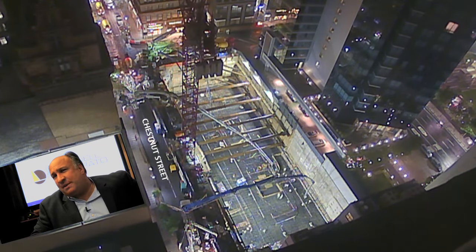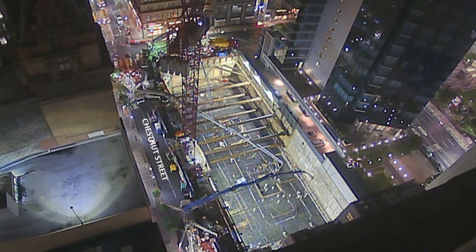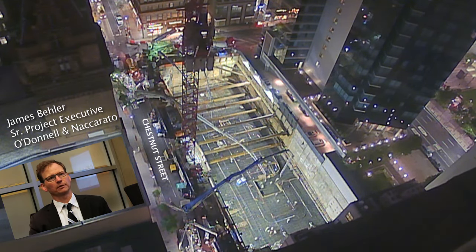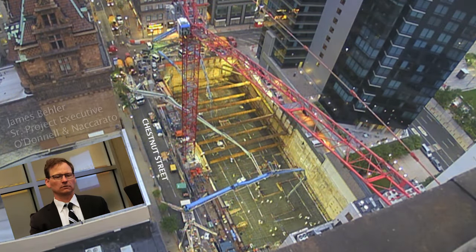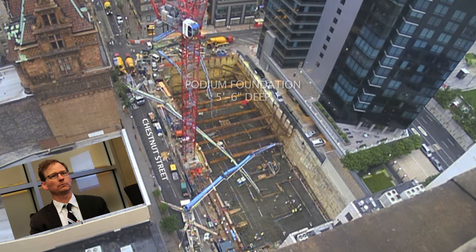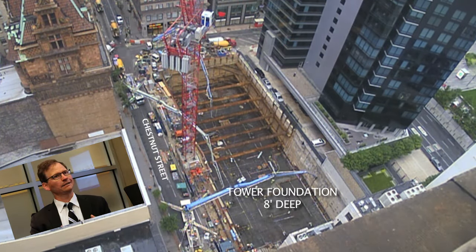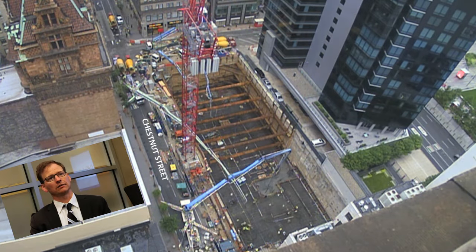A mat foundation is a very cost-effective way to do a foundation on a small footprint site like we have. In our case there are different thicknesses. The tower is only on a smaller portion — there's a podium that only goes up 11 stories, so in that area the mat is 5 foot 6. But underneath the main tower it's 8 foot thick, and on Chestnut Street there's an area that's 9 foot thick.